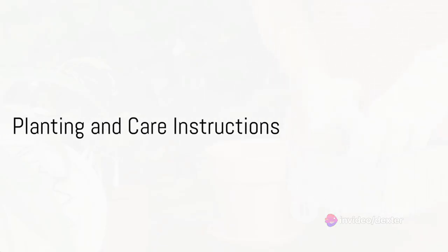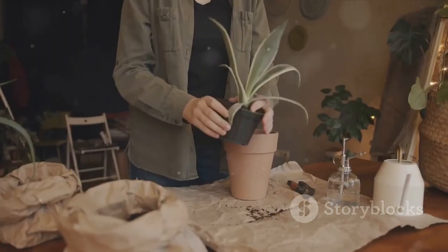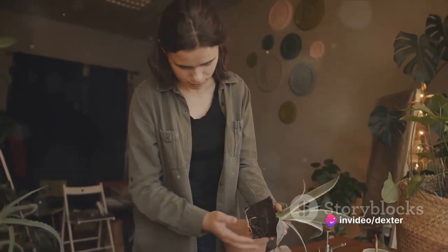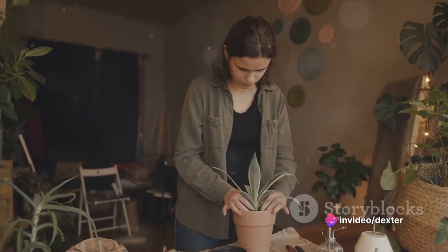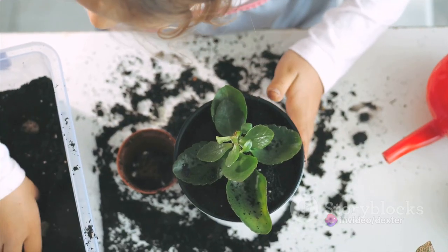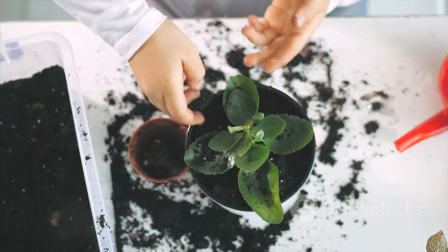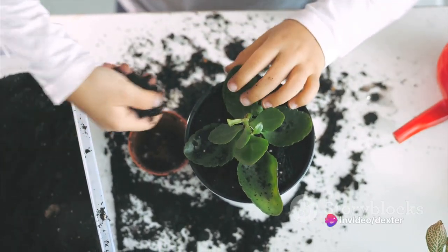You've got your tools, you've picked your plants — now it's time to get your hands dirty. Let's delve into the nitty-gritty of planting and caring for your new green companions. First up, we're filling our pot with soil. This isn't just any old dirt, though. Make sure to use a good quality potting mix. It's specially designed to hold just the right amount of water and provide your plants with the essential nutrients they need.